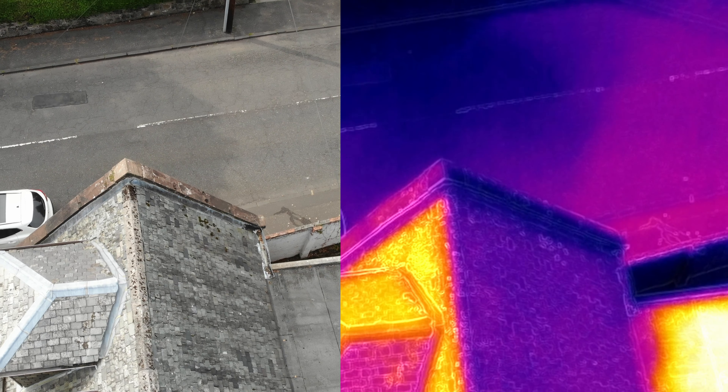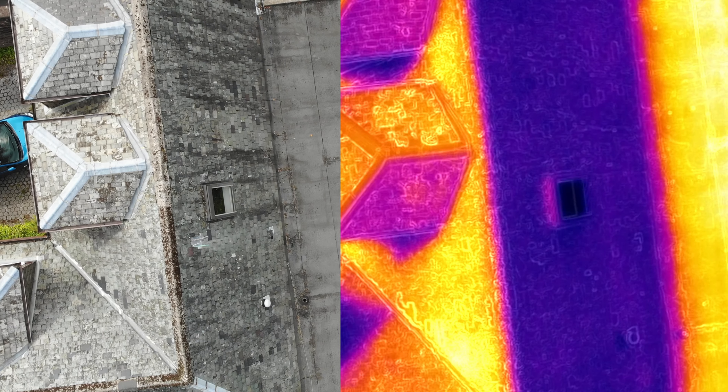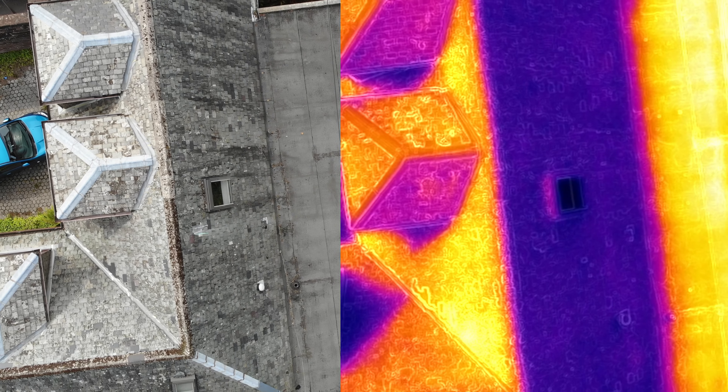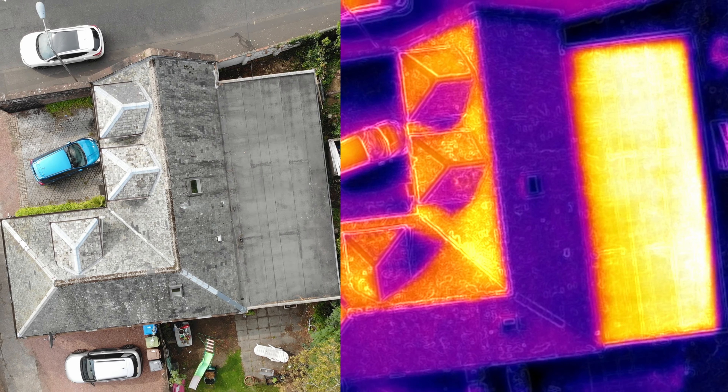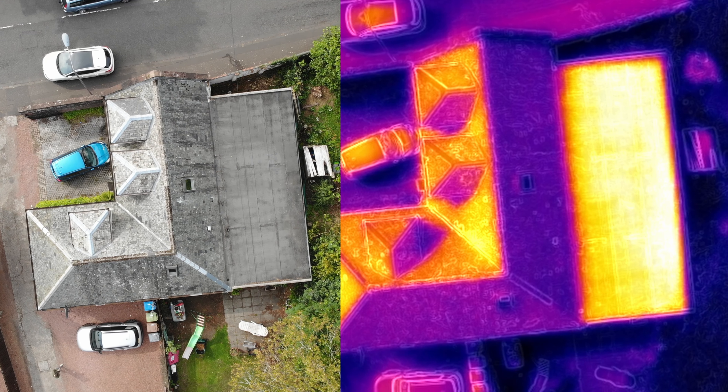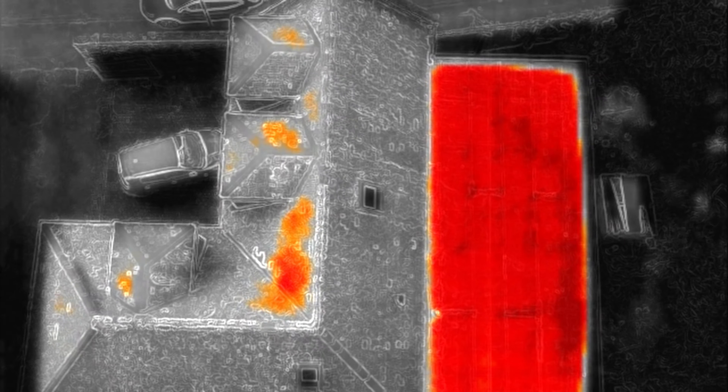Here we're going to go through the different palette changes of the thermal. You've got this palette here — this is your more traditional one. Red being the hottest and yellow being the colder spots. The blue also helps to see any cold areas, and here it's a bit more visually clear to understand and identify all your heat spots.